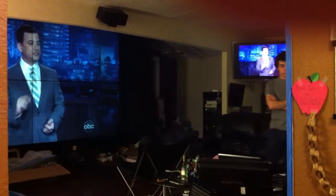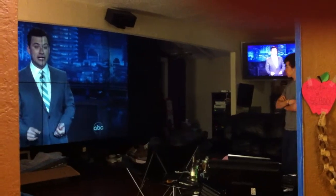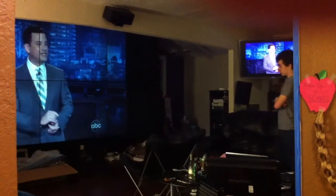The guy you see walking around in the picture is my brother Brian. Brian, go stand up against the screen real quick. I'll give you a proportion of scale for this thing — he is 5'10".